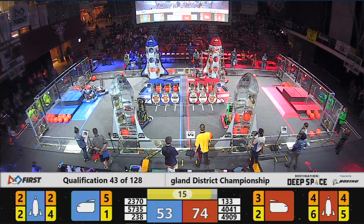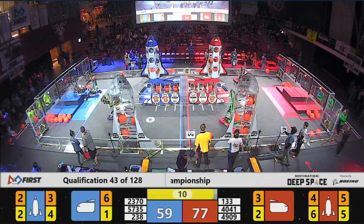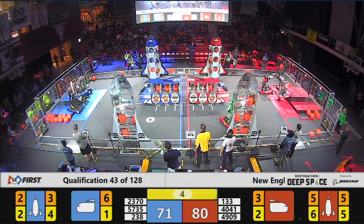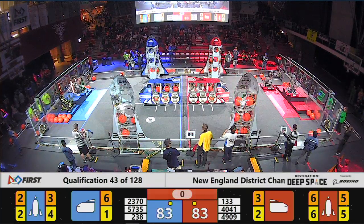That whistle blows — we have 20 seconds left. Red Alliance has about a 20-point lead on the Blue Alliance. We'll see if they hold on. Oh my goodness — Burt needs one more piece of cargo to get that ranking point. They've got five seconds remaining. They're going for broke. They send it home. Red Alliance takes home a ranking point.